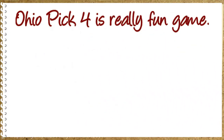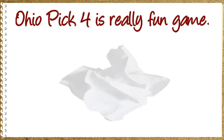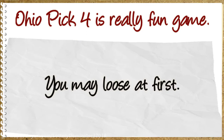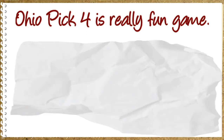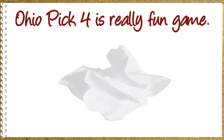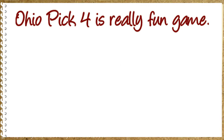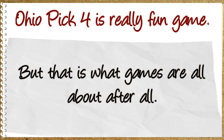Ohio Pick 4 is a really fun game. You can choose and pick your favorite numbers so you can try to match them. You may lose at first, then win the next jackpot, or go back to losing the game again. But that is what games are all about after all.